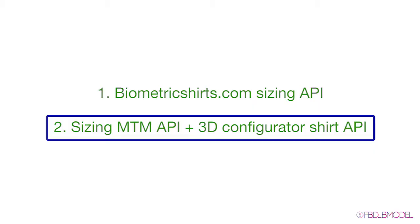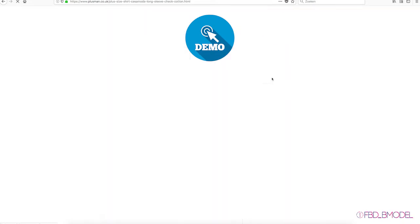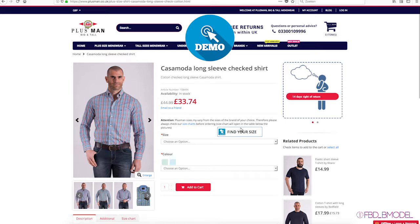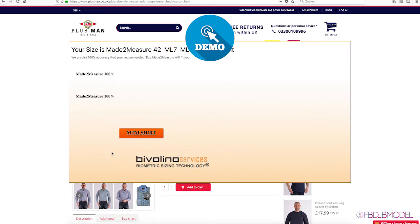The second case is the sizing make-to-measure API and 3D shirt configurator API. While ordering a gallery shirt, you can find your size with the sizing API. If the size doesn't fit into a standard size, the API will recommend a made-to-measure shirt via the 3D configurator.